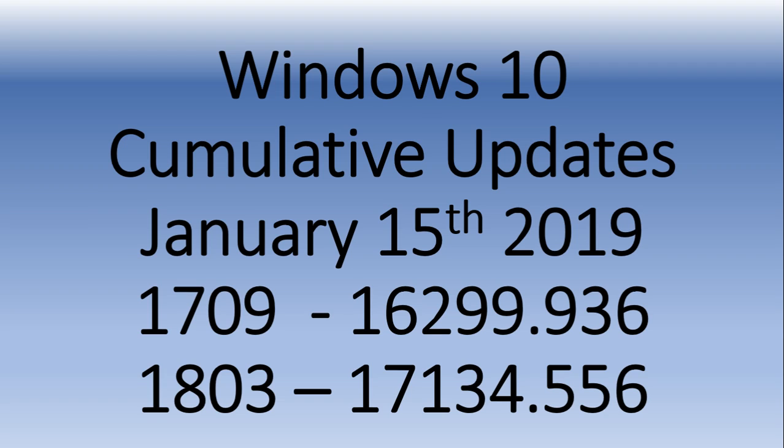The majority of you are still on 1803, which is the April 2018 update. Since the majority of you are there, you'll probably be getting that update, which is a bug fix. You're getting version 17134.556, and the update is KB4480976.